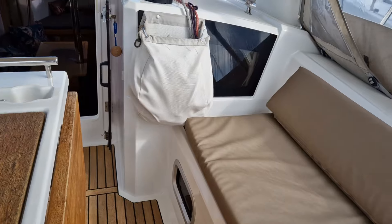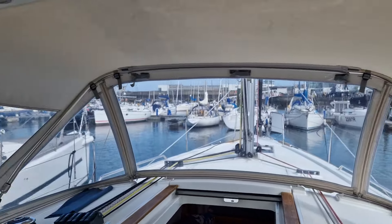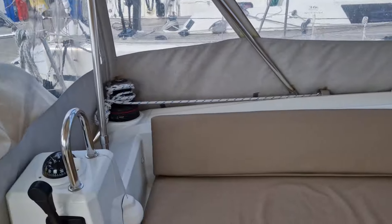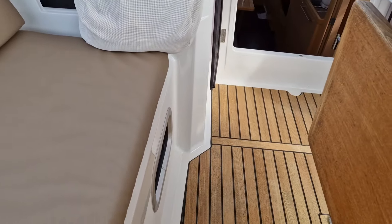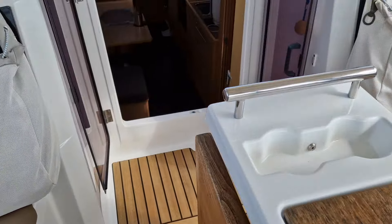We have a lovely cockpit here which is enclosed, and of course you can remove the zip panels. Under the cockpit cushions, all the teak is in very good condition.